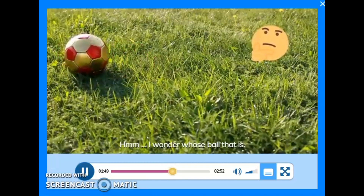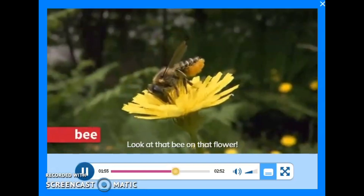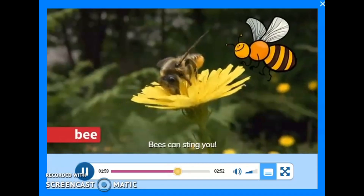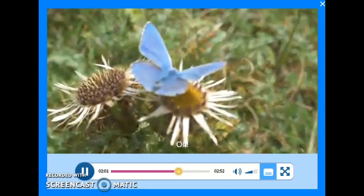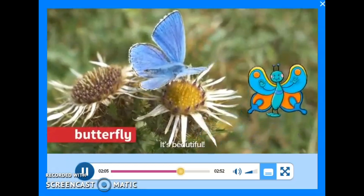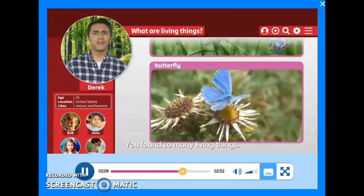Hmm, I wonder whose ball that is. Wow, look at that bee on that flower. Careful, bees can sting you. Oh, and look at that blue butterfly. It's beautiful. Thank you, Jean. You found so many living things.